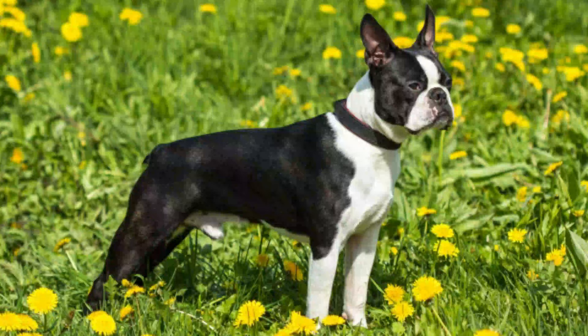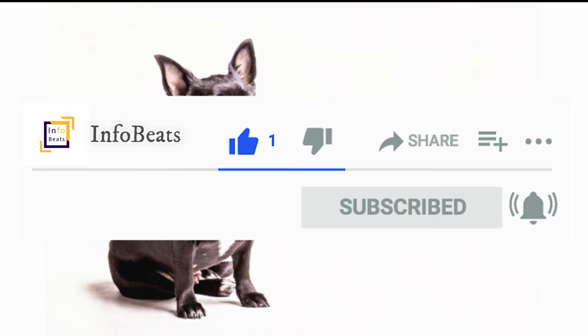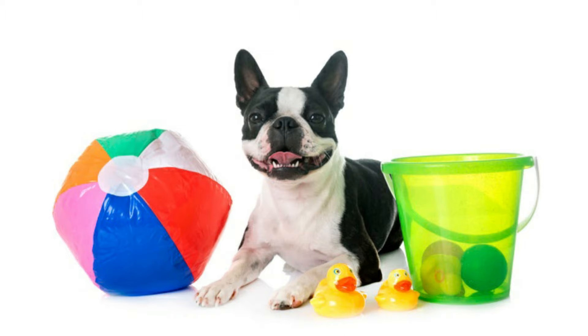Before we get into the video, if you are watching our video for the first time, kindly subscribe to Info Beats by clicking on the red subscribe button, and don't forget to click on the bell icon for future notifications. Your subscribe is very important to us. Now let's get into the video.